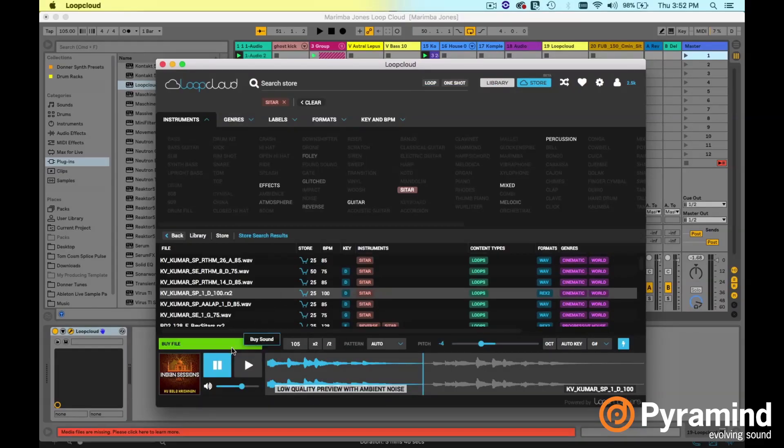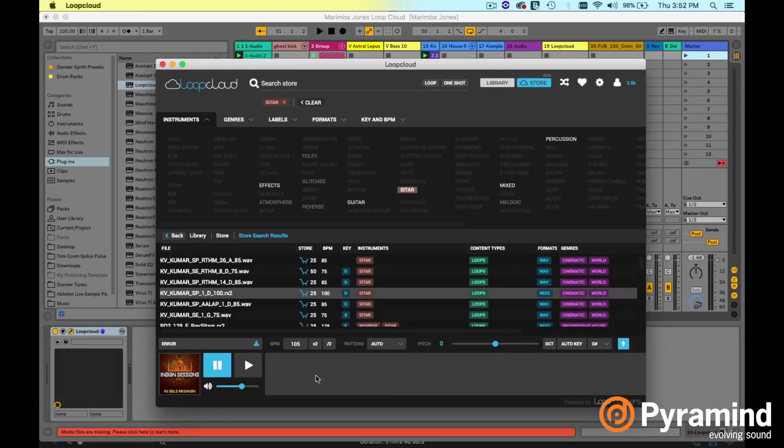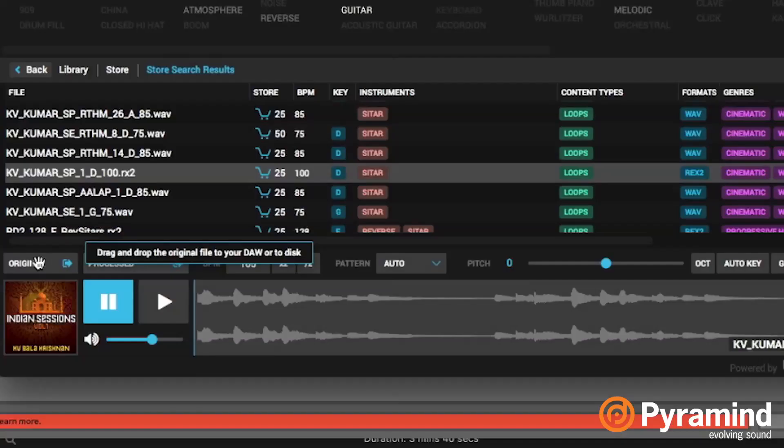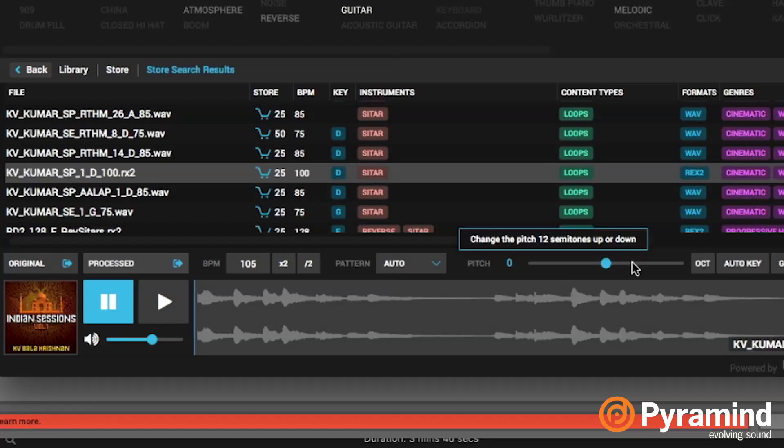Searching by key, searching by pattern, linked to your tempo, linked to the pitch of whatever you're looking for — audition all day long. It's free, and when you're ready to buy something, that's when things get interesting. Obviously if it's in your library you can just download it; this one's asking me to buy the file. I would then buy the file, put in your credit card or use credits. When you do that, you get the option to take the original at the original pitch, or if you've done auto key or messed with the pitch slider, you can grab the processed file already at the pitch that you want.